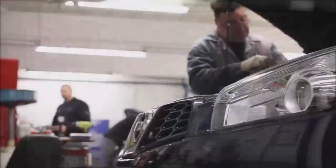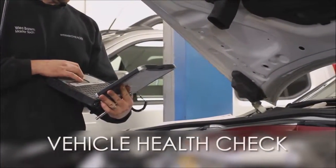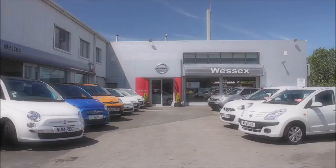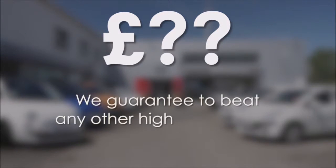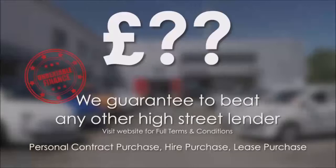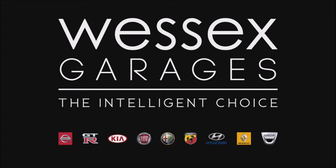Every Wessex Used Car Supercentre used car receives a vehicle health check from our qualified technicians. Reserve online today and you'll receive a £25 discount. If you're looking for options to fund your purchase, remember we guarantee to beat any bank or high street lender. For further details or to book a test drive, call your local sales team, or click the link to our website for a choice of over 600 used cars. Wessex Used Car Supercentre is the intelligent choice.